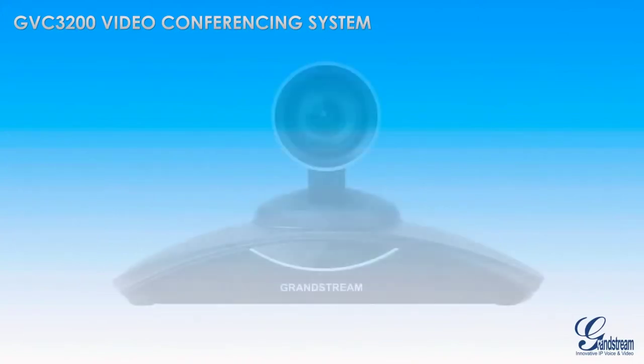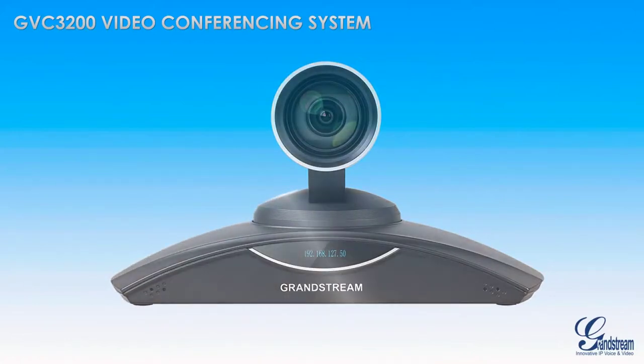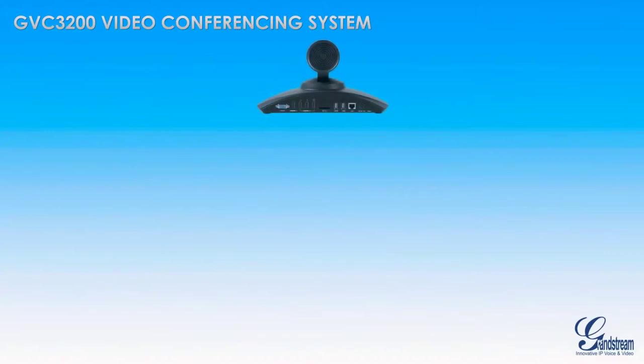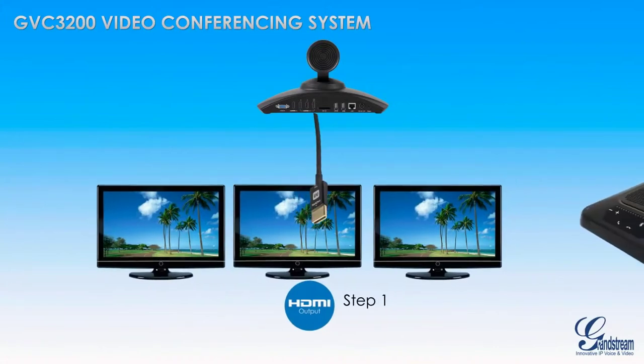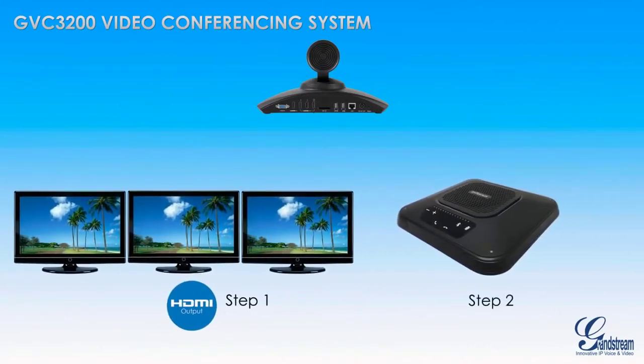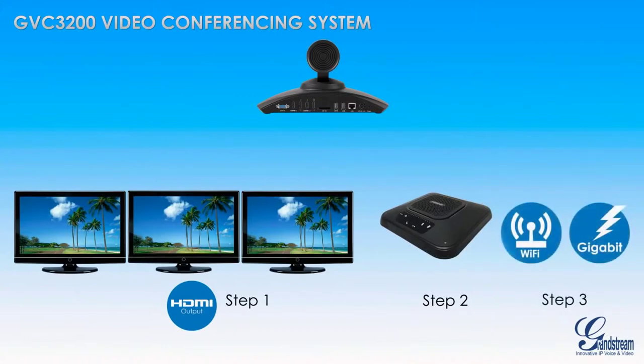By featuring one powerful piece of hardware that includes a built-in MCU, the GVC3200 can be installed in just three simple steps. Step one: plug in the GVC3200 and connect it to TV monitors. Step two: connect the GVC3200 to the included microphone and speaker. Step three: connect the GVC3200 to your network. And now you're ready for video conferencing.